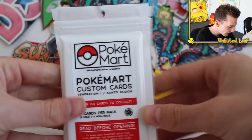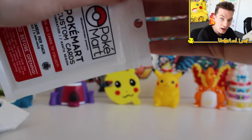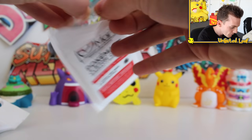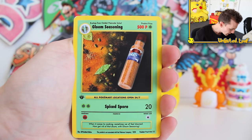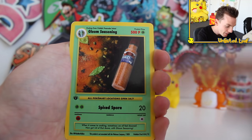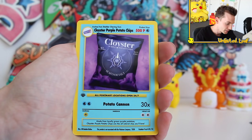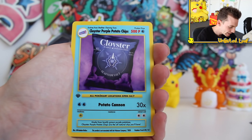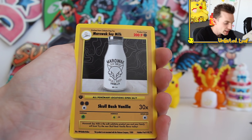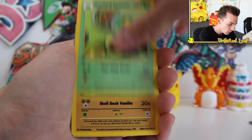This is just going to be off the charts. Pokemon custom cards, 160 to collect, nine cards per pack. All first edition — so this is like the first ever print. We got Gloom's Seasoning, 500p, Spiced Spore with 20 damage. They feel good and have the Pokemon-style backing. Cloister's Purple Potato Chips, Potato Canyon 30. Then Marowak's Soy Milk with the Skull Bash logo — the attack is literally Skull Bash Vanilla. Weeping Bell's Guacamole. I wonder what the rare is going to be. And Tentacles Alkaline Water — you literally think that's a real product.